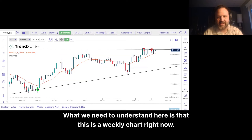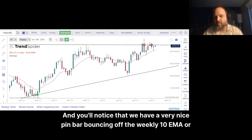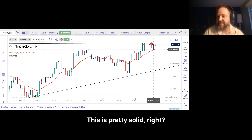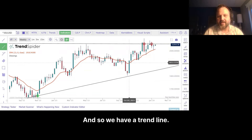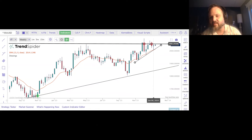What we need to understand here is that this is a weekly chart right now. You'll notice that we have a very nice pin bar bouncing off the weekly 10 EMA or 13 EMA. This is pretty solid. And so we have a trend line in place on the weekly, a wedge, and then we have the weekly high of 2061.